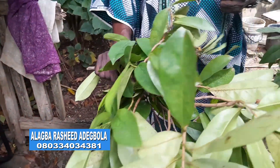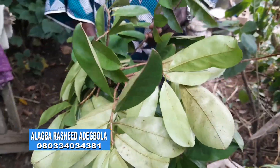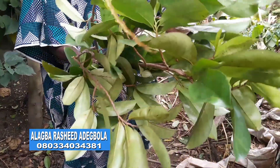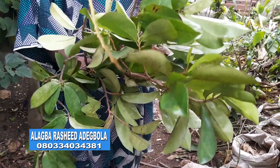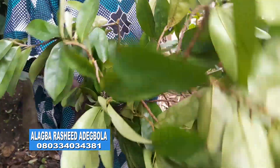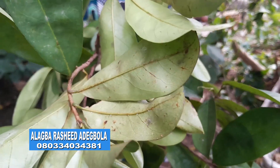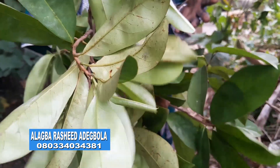In a recap of today's program, we have been able to bring out the medicinal value of two plants. One: guava leaves from the guava plant — guava, scientifically, is called Psidium guajava. Two: soursop, scientifically, is Annona muricata. Individually, each plant is useful economically, commercially, and medicinally, and so on. On this channel, each of them has been talked about and their uses highlighted.